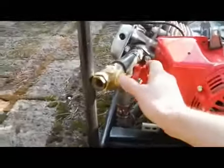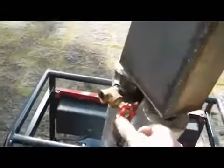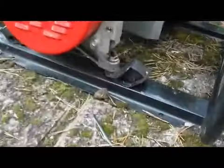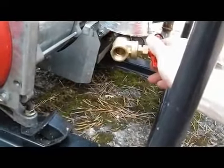As you can see, this air valve is shut off all the way. This air valve is also shut off all the way. This air valve is shut off 99.9 percent.